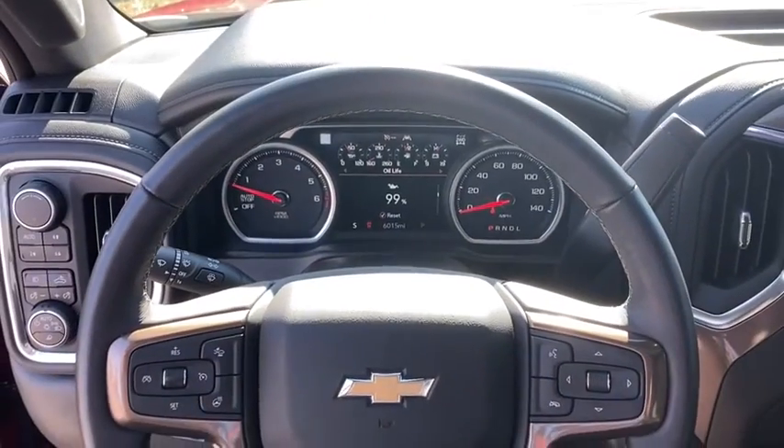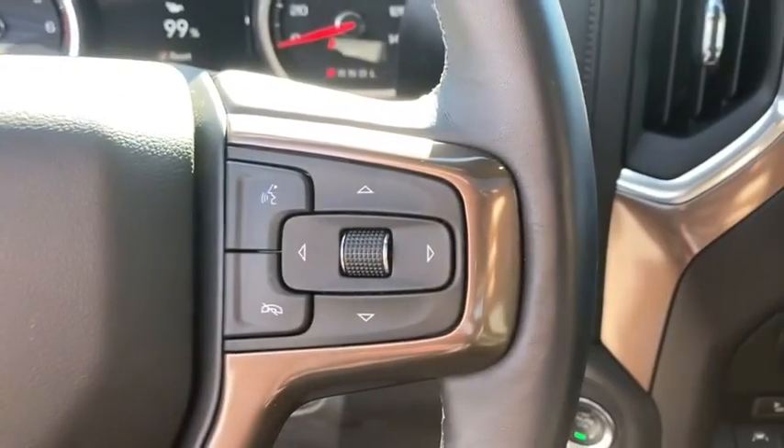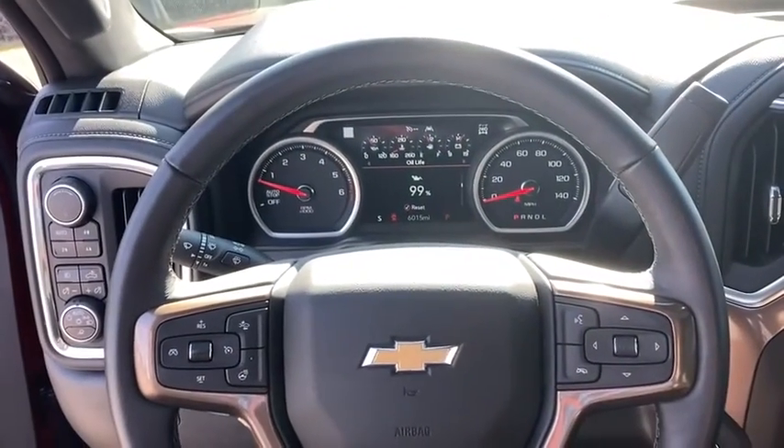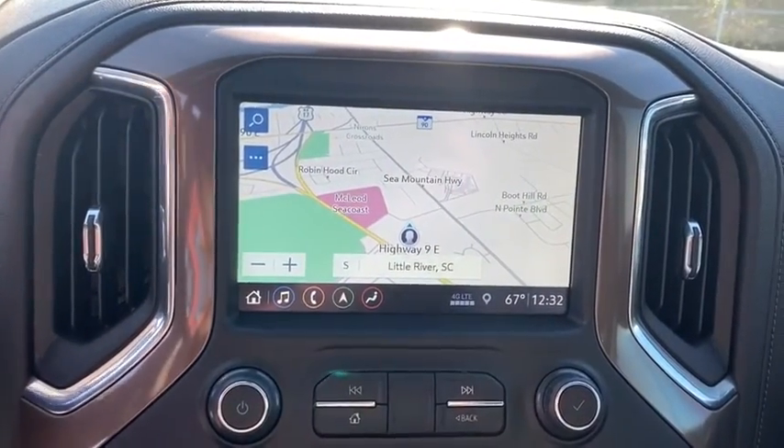Floor mats, four-wheel disc brakes, universal garage door opener, center armrest, electronic stability control, power windows, security system, fog lights, rear window defroster, heated front seats.